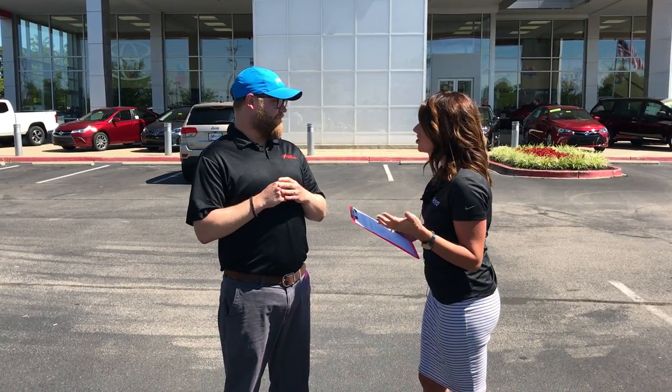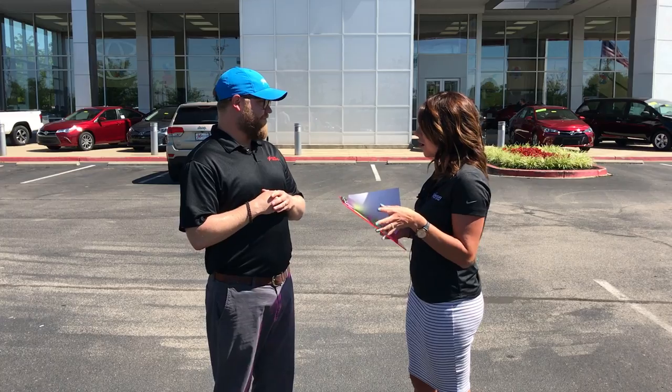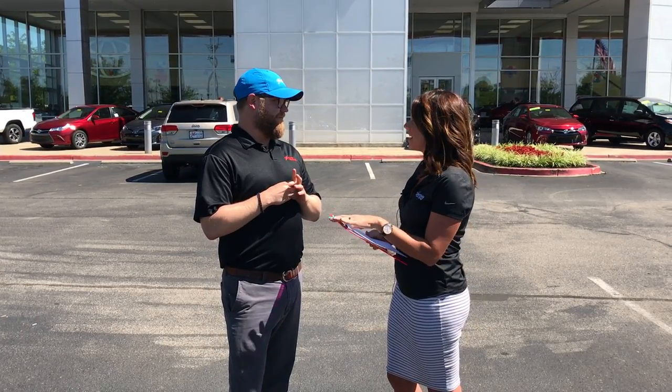So Chuck, there have been a lot of rumors about all the changes for the number one selling car in America. What do you think we will see tomorrow?